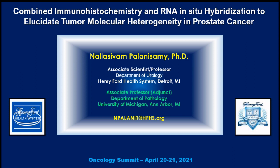Hi, everyone. I'm Nala Pallisamy. Today I will be talking about the application of combined immunohistochemistry and RNA in-situ hybridization to study the molecular tumor heterogeneity in prostate cancer. I'm going to share my personal experience because I'm one of the early adopters of this technology — both RNA-ISH and combined IHC and RNA-ISH — and how I set it up in my lab.